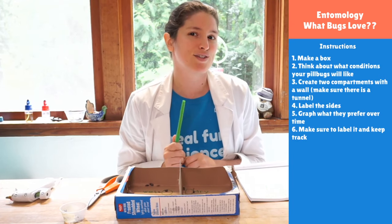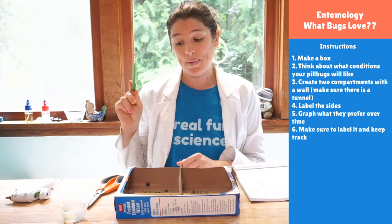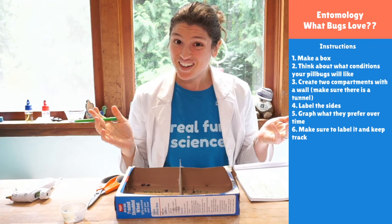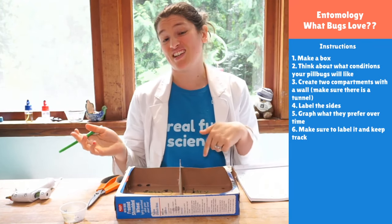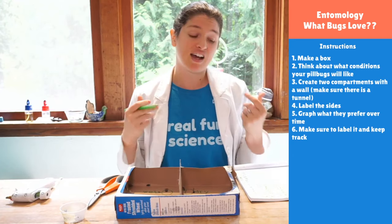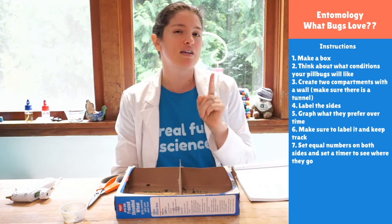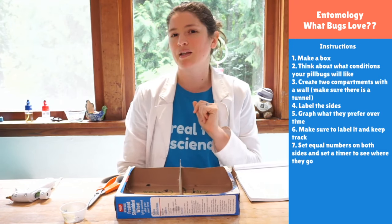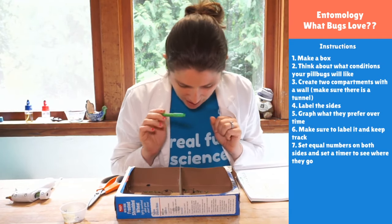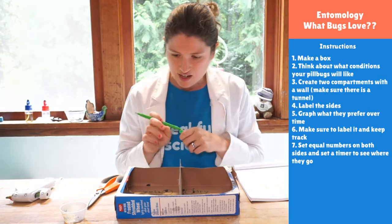Interestingly, they are related to crustaceans. They also don't have lungs — pill bugs actually have gills. They have gills and they live on land, which is really cool. They use those gills to absorb the gases around them, which is probably why — knowing that they have gills — they probably like it to be more wet. Evan's giving me the two-minute mark. I have four on the dry side, which means I have six on the wet side.